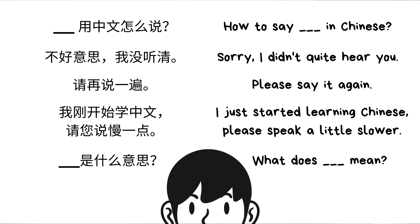The fourth one: 我刚开始学中文 — I just started learning Chinese. 请您说慢一点 — please speak a little slower. The fifth one: something 是什么意思 — what does something mean?